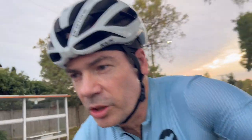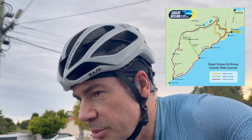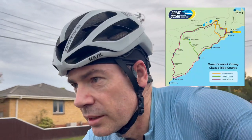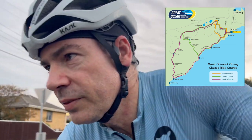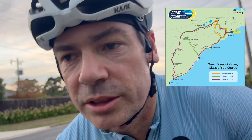All right, so the ride we're training for today is the Great Otway Ocean Classic. There's three routes — there's a 204k version which me and a few of the guys are doing, there's the classic 145k, and then there's the shorter one which is like 60k long.